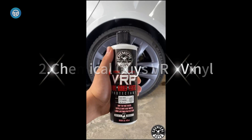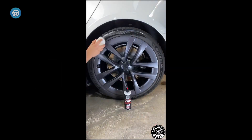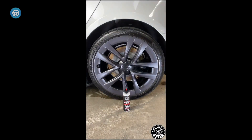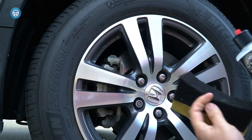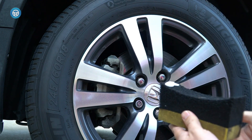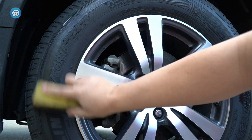2. Chemical Guys VRP Vinyl Rubber and Plastic Non-Greasy Super Shine Dressing is an easy-to-use protectant that enhances shine and restores a deep black look, as well as protects vinyl, rubber, and plastic surfaces against harmful weather conditions and extreme heat. The premium water-based cream dressing nourishes and protects to restore a deep black shine.